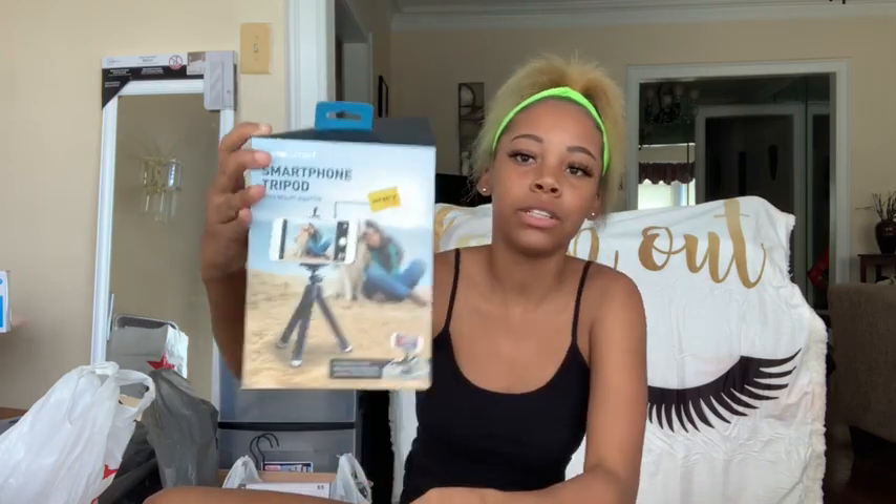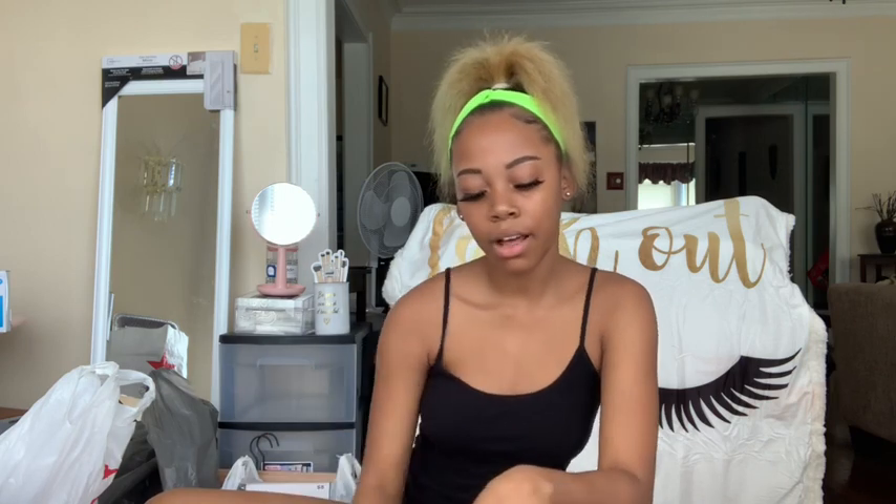Next, from Five Below — this is just for my YouTube stuff — I got a tripod with a phone mount. My phone is sitting on it right now to film, but yeah, this is just a little tripod and it was five dollars.